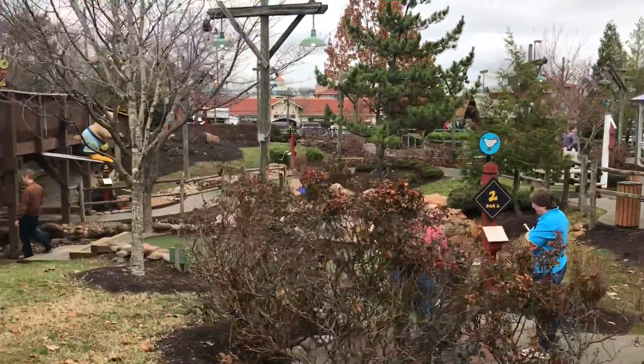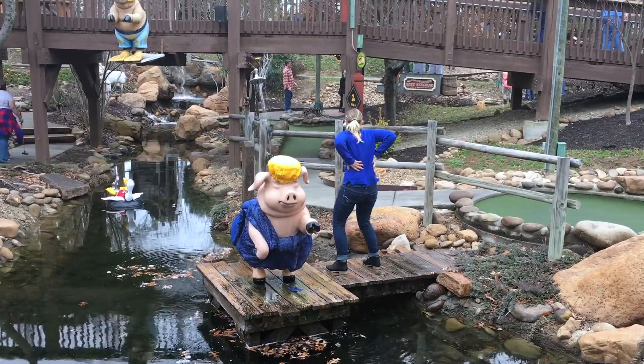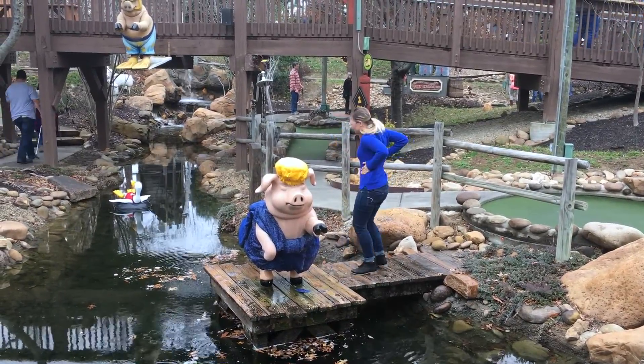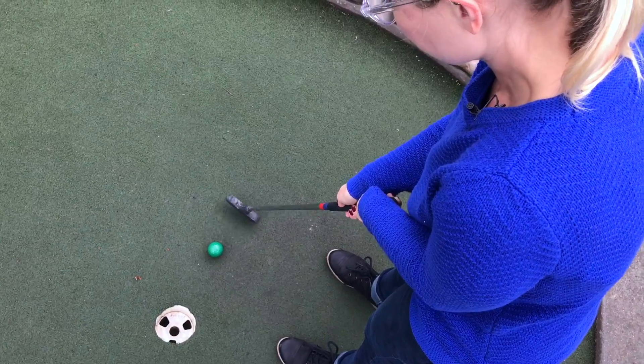Ripley's Old Macdonald Farm Mini Golf has 54 holes of down on the farm family fun. It has barnyard characters, water features, and interactive elements at every turn.